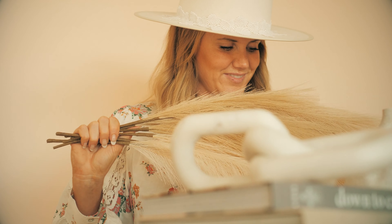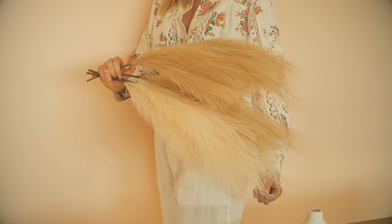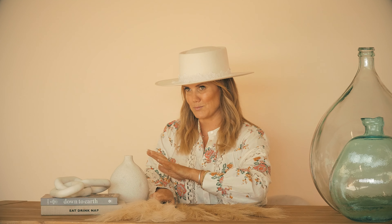With our faux pampas, it's ready to go — it doesn't require all the merchandising that goes along with real pampas. Our most popular color is the cream, and so we listened to you guys. You wanted a variation for a tabletop, because the other one we have is more of a four-foot variation.